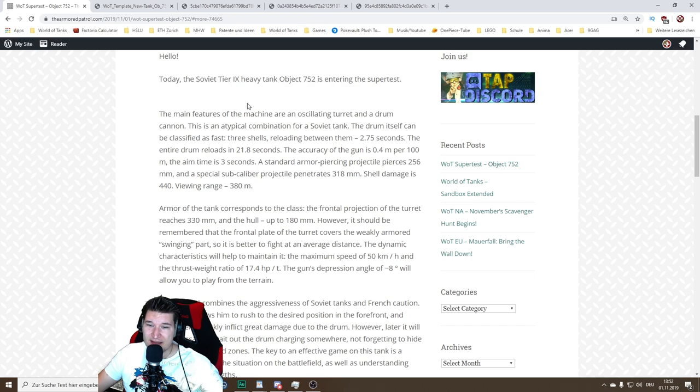Today the Soviet tier 9 heavy tank Object 752 has entered the super test. The main features of the machine are an oscillating turret and a drum cannon. So it's official — we now finally have our first high-tiered drum, not autoloaded but drum-reloaded tank, like the 50B, the 5120, all those drum-reload tanks.